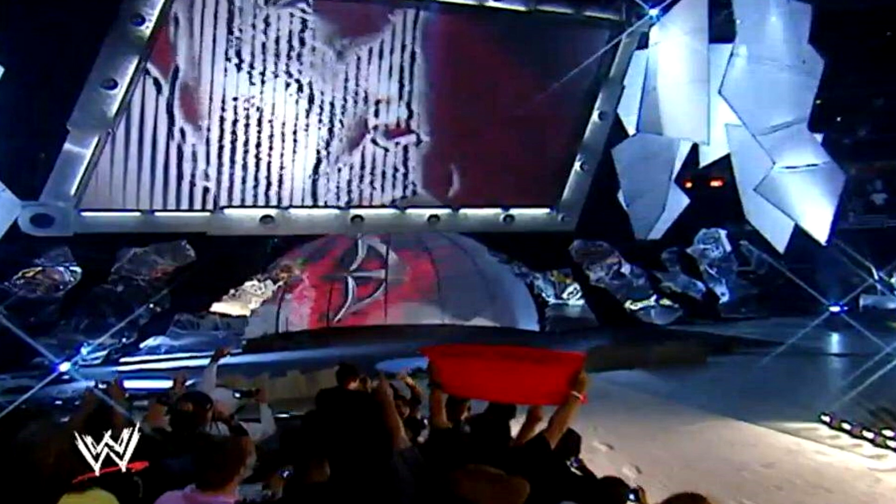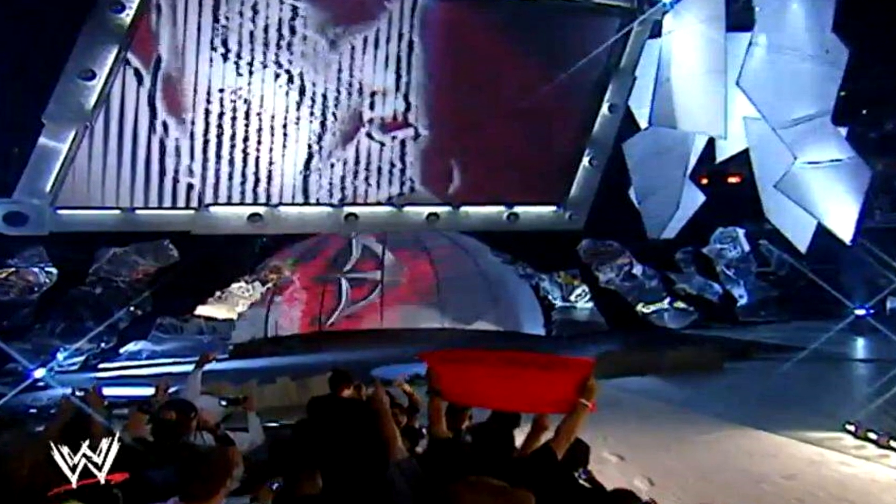Whenever there was a draft in the 2000s, you got this cool-looking stage, which was a combination of both the Raw and Smackdown sets.